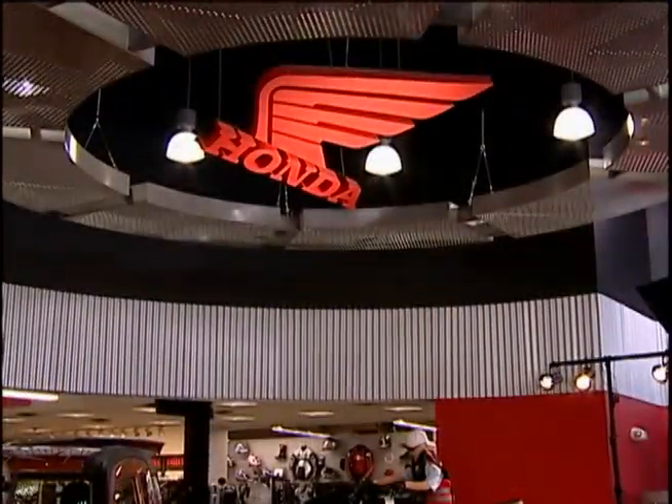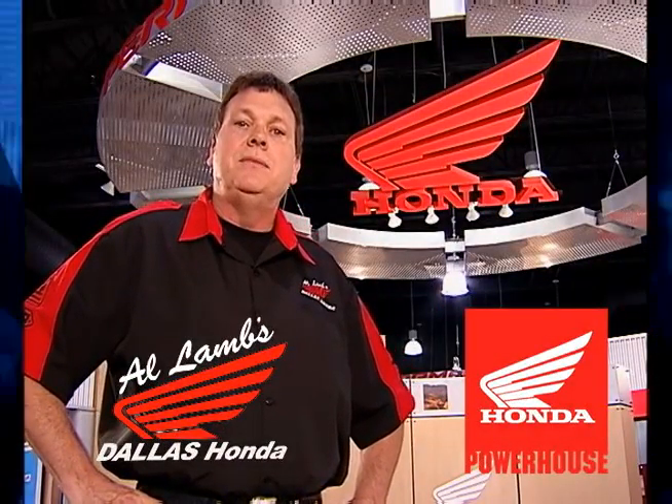It's a revolutionary new kind of Honda dealership — Al-Lamb's Dallas Honda Powerhouse Dealership. Hello, welcome to Al-Lamb's Dallas Honda, North Texas's only powerhouse Honda facility.